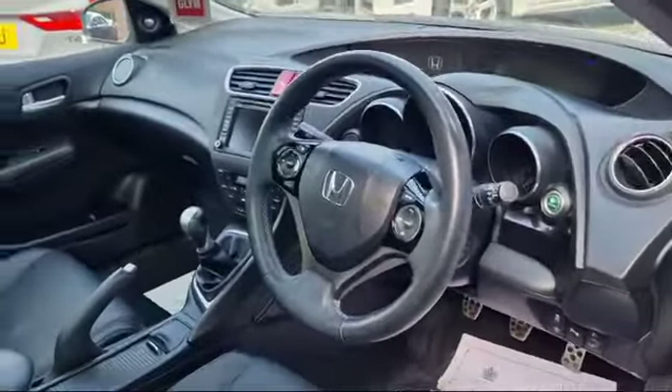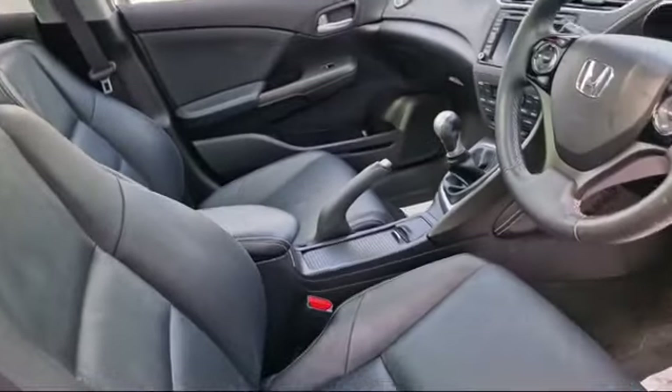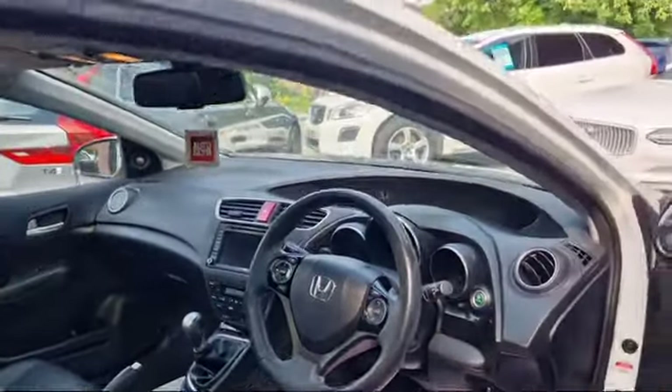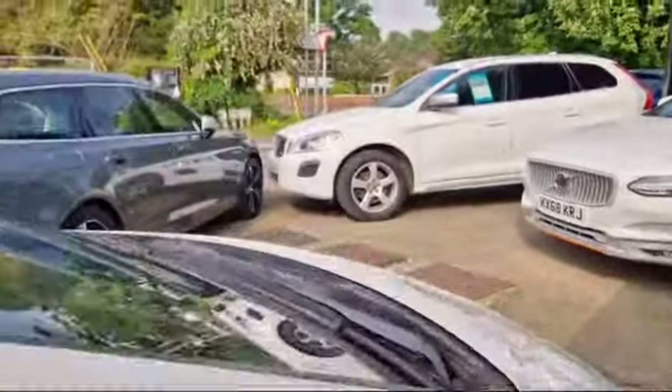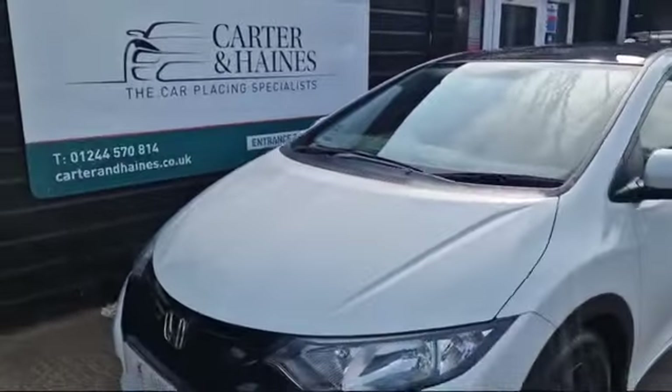It's got full Honda service history, which is all listed on our website. It's a very nice condition throughout. Capable of up to 75 miles per gallon on the combined cycle, and it qualifies for the zero road tax due to the emissions.